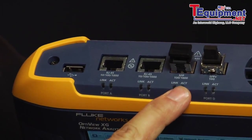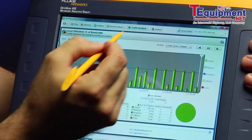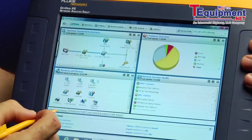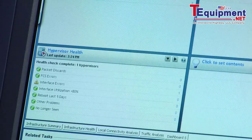Let's take a look at the OptiView XG and why I like it. They call it a tablet, and while it's bigger than an iPad, does an iPad have two 1GB ports and a 10GB port that's capable of capturing up to 4GB of traffic at full line rate? It can also provide real-time statistics on 10GB links plus VLAN decoding. These dashboards let you configure the information the way you want to see it. You can even create a dashboard to monitor virtualized servers.